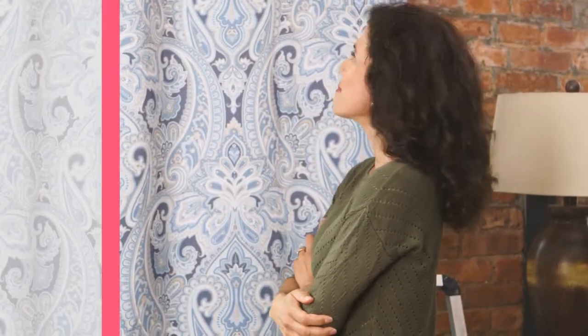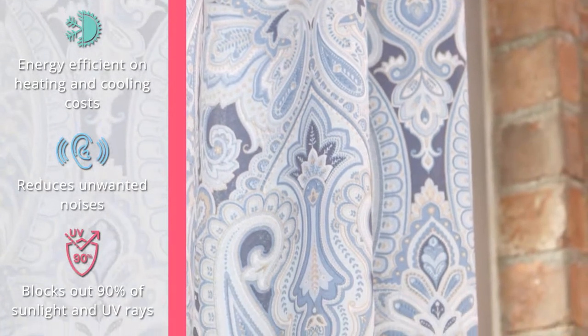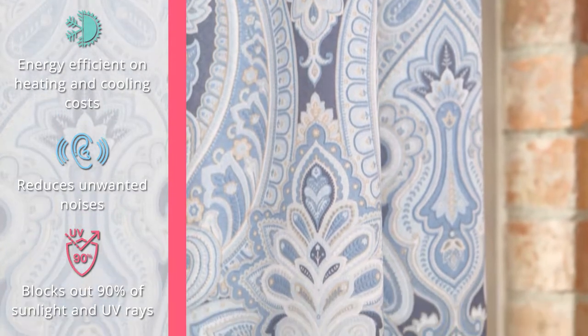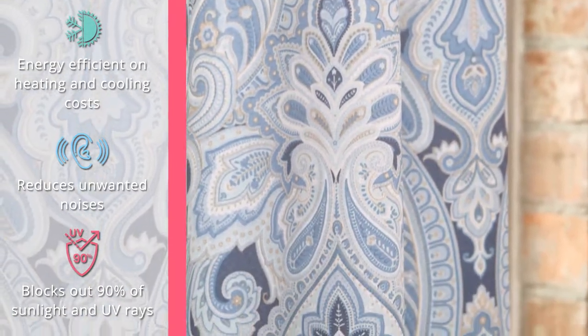This decreases your energy consumption, which allows you to save up to 30% on cooling and heating, while blocking up to 90% of any light that enters your home.